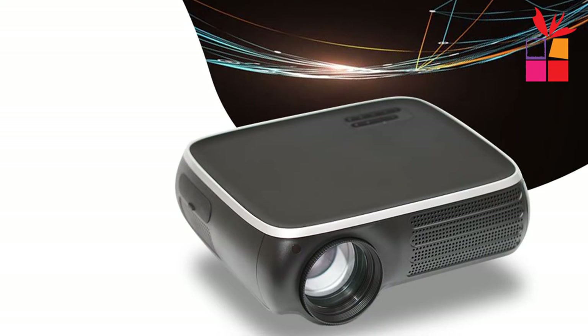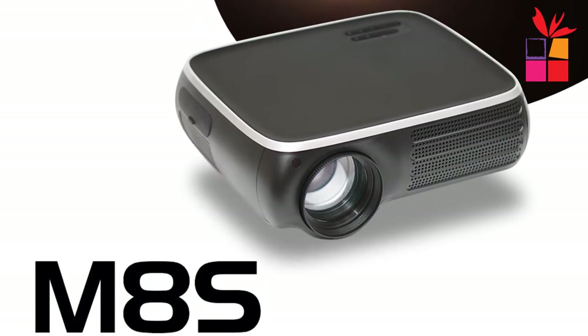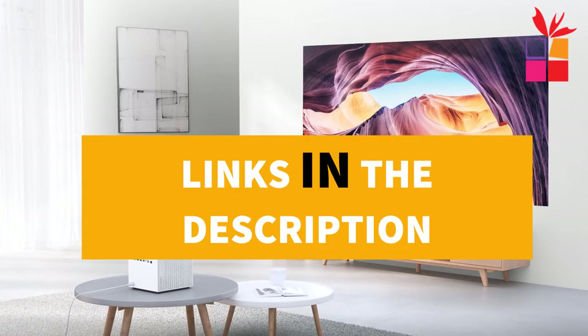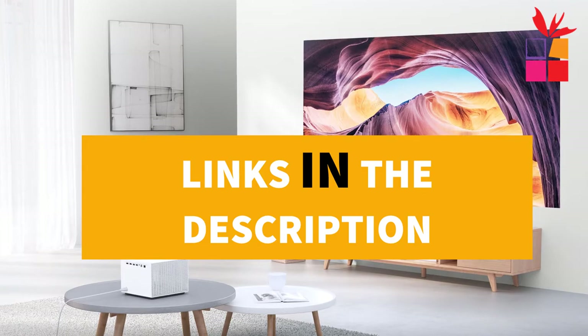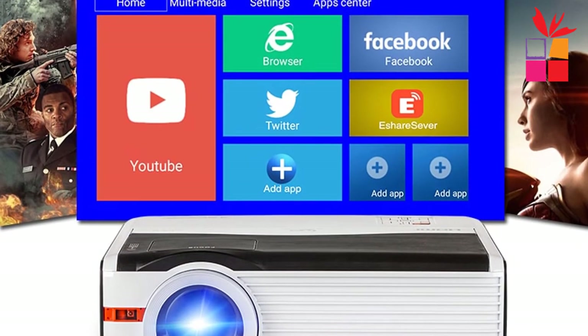I've included options for every type of consumer, so if you're looking for the best product money can buy, well the product for you. If you want more information and updated pricing on the products mentioned, be sure to check the links in the description down below. Okay, so let's get started with the video.